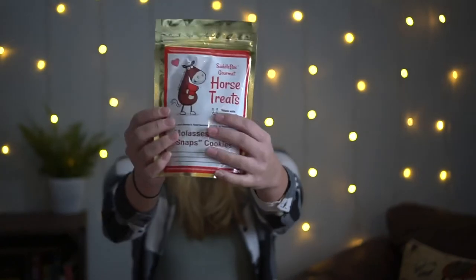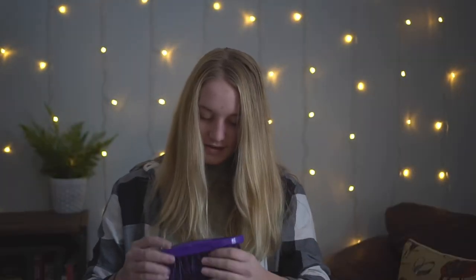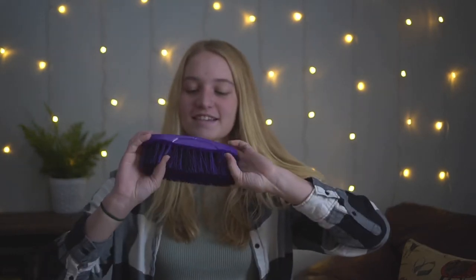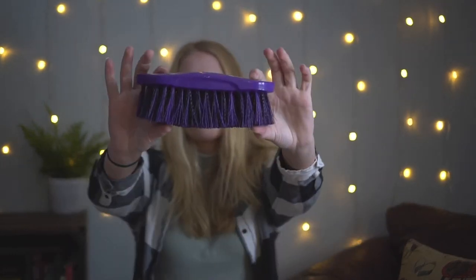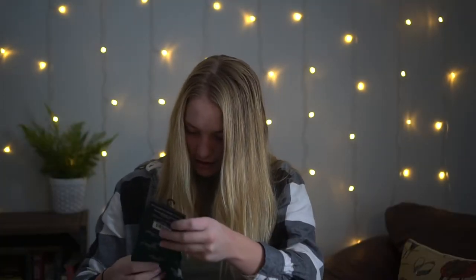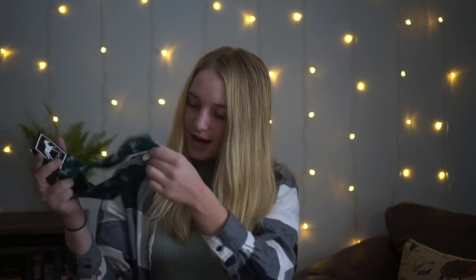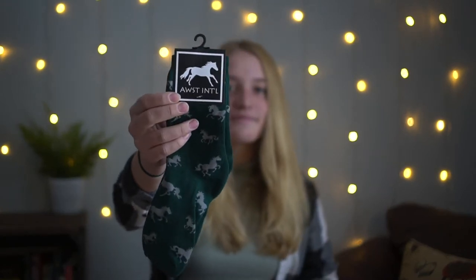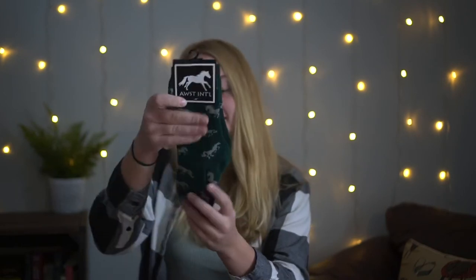It looks like I also have this tough purple hard brush — this is very, very purple, wow! I'm sure I'll end up using it. It looks like there's also a pair of horse socks. I got one of these pairs from a brand a while ago and they got holes in it, but I hope that's not the same with these because these are really nice.